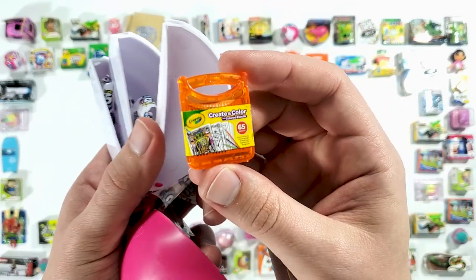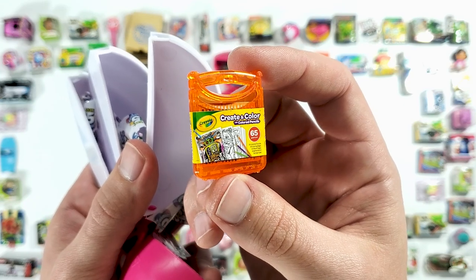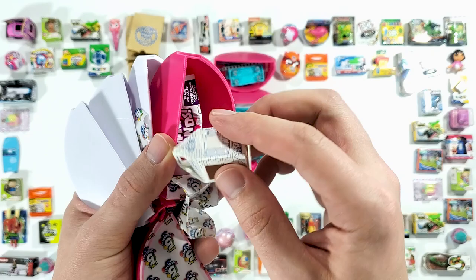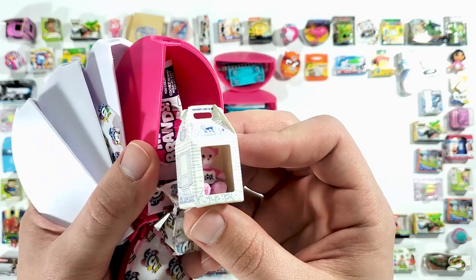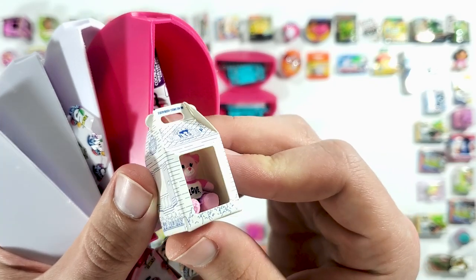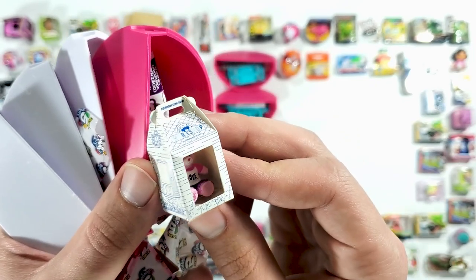Okay, this is another one of those cool Create in Color sets. And we have another Build-A-Bear — is it the same? No, this is different. And here we have like a pink teddy bear. So so cool!